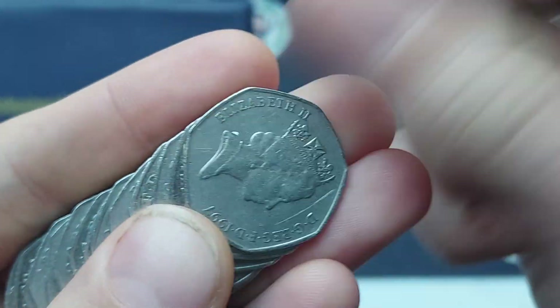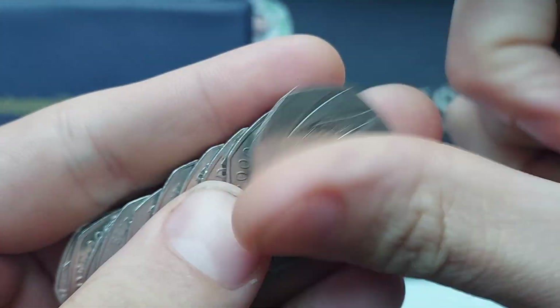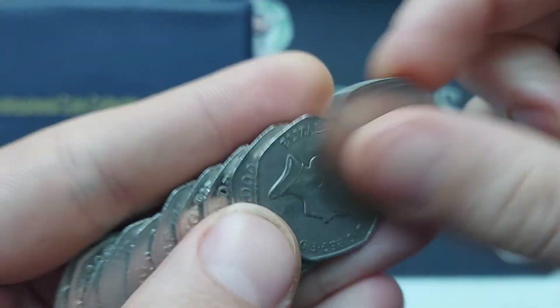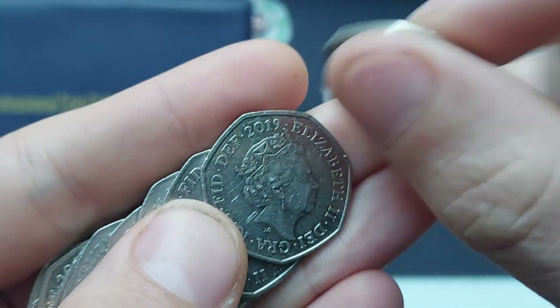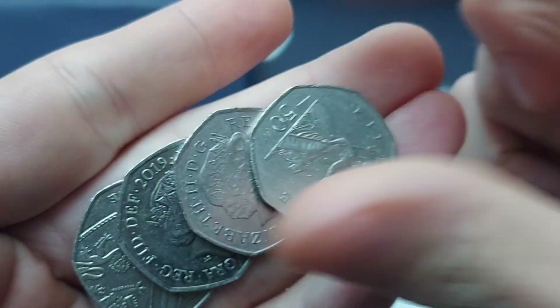One more bag to look through then. Can we make it three? Come on, give us a full bag of coins. We've got the Team GB Swimmer though, 2016. Can we add to the haul? And it looks like three finds.